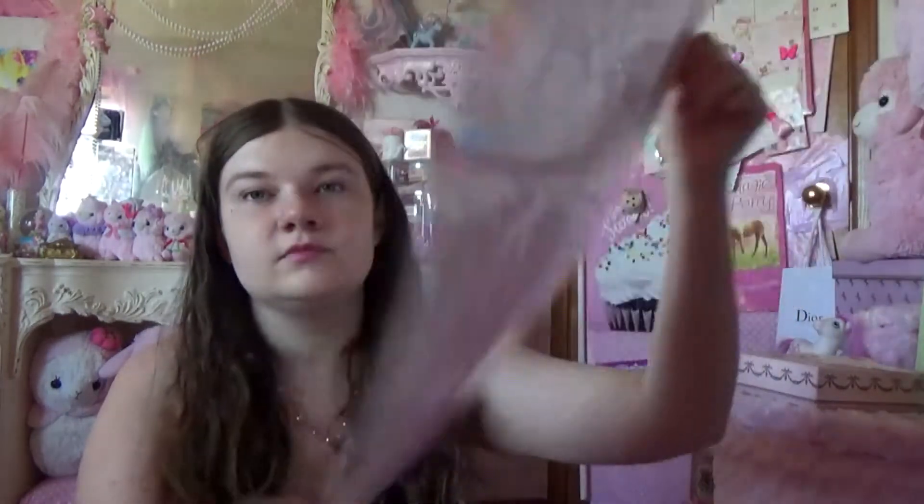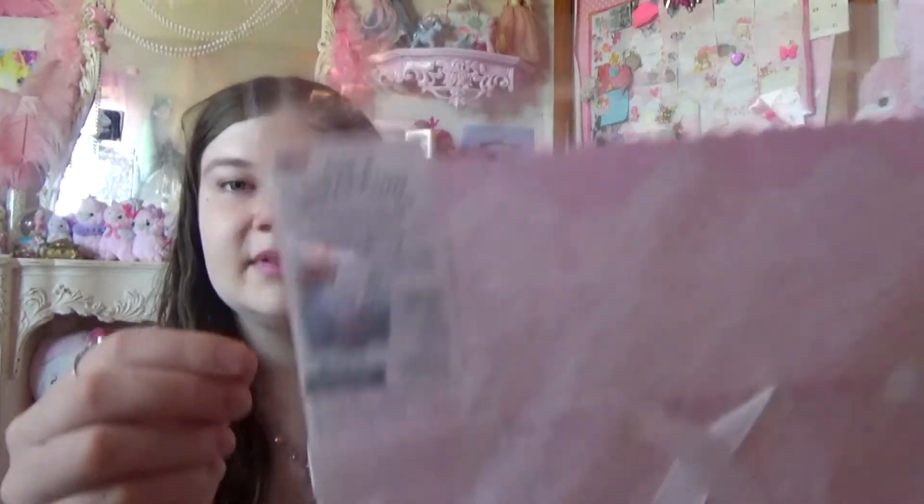Then I just got this pretty pink bag and it's so cute. I don't know what it says on it — it says something in a different language, but it's really pretty.